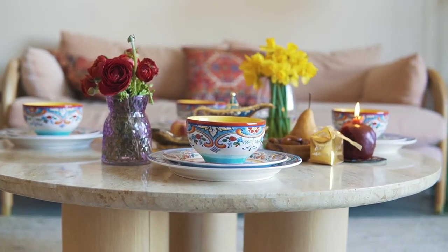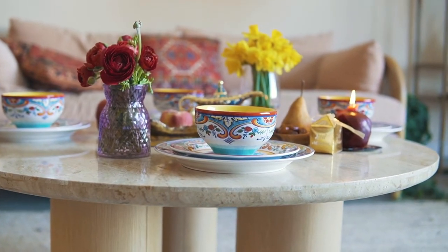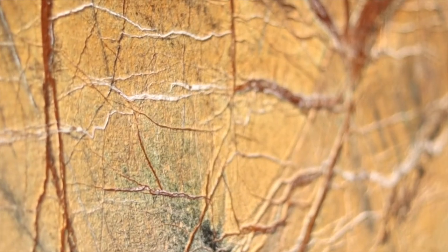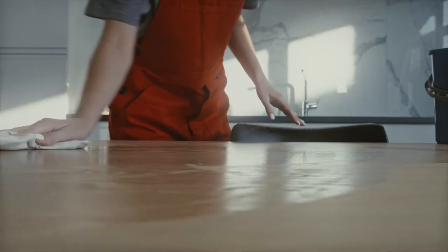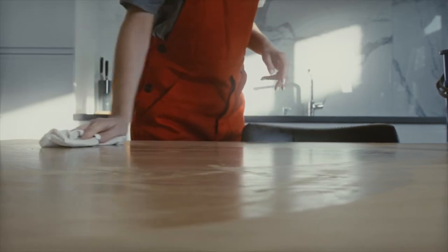Marble, irrespective of its origin — whether Indian or Italian — can be very beautiful, but it has a major disadvantage. Marbles of any kind are extremely porous and will retain staining, and these stains are very hard to get rid of. Due to this maintenance issue, when marbles are used for dining tables and restaurant table tops, they are usually sealed with chemicals to fill the pores. However, sealing is only a temporary solution and has to be done frequently to prevent staining.